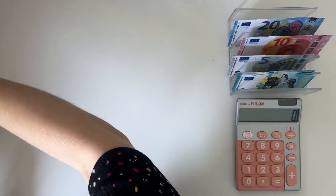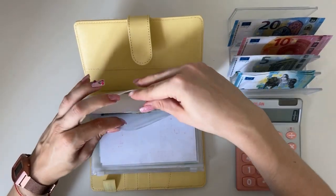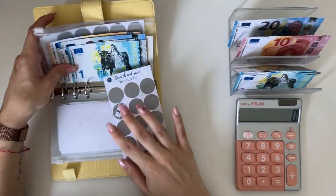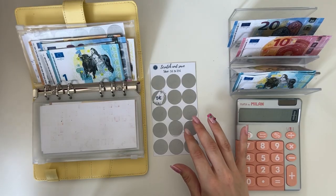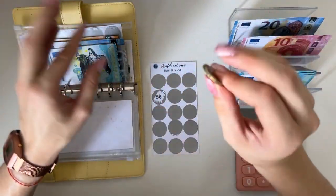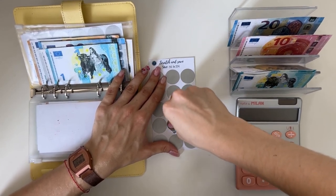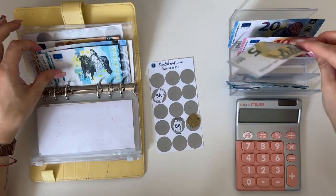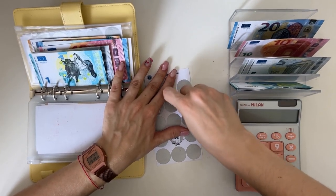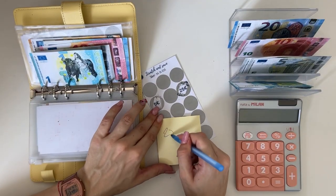Now my favorite part — the savings challenges! Today we're stuffing 55 in total. First up is scratch-off: stuffing the 5 we owe ourselves from last week. I'll scratch for next week now — fair warning, the camera will move because my tripod isn't that stable. That scratch-off came up as a 5, so I can stuff it today. Adding 10 here. Scratching for next week gives us a 25, so I'll note that down.